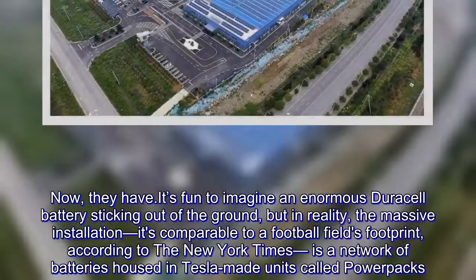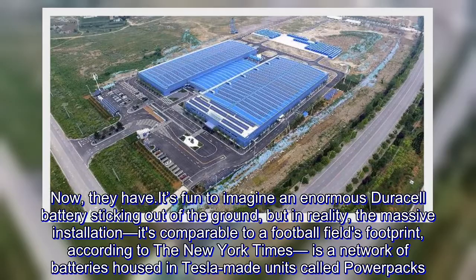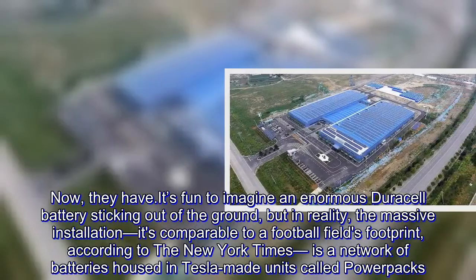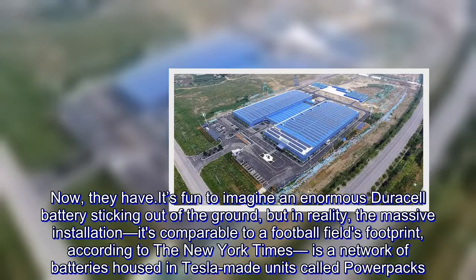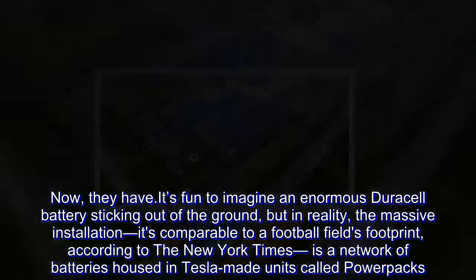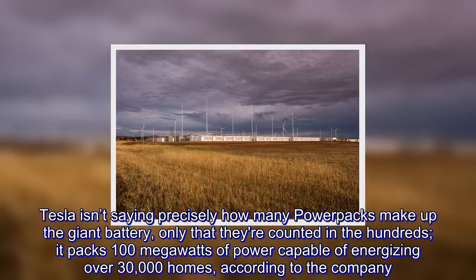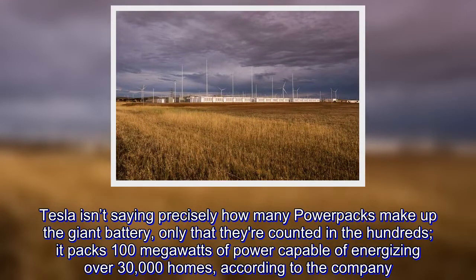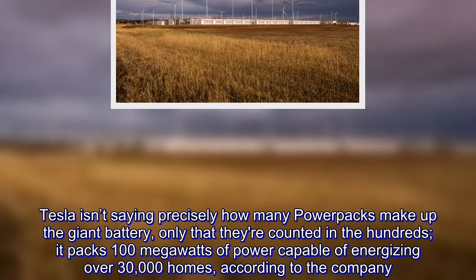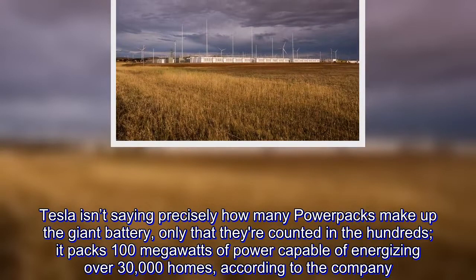Now, they have. It's fun to imagine an enormous door-cell battery sticking out of the ground, but in reality, the massive installation — comparable to a football field's footprint, according to The New York Times — is a network of batteries housed in Tesla-made units called power packs. Tesla isn't saying precisely how many power packs make up the giant battery, only that they're counted in the hundreds. It packs 100 megawatts of power capable of energizing over 30,000 homes, according to the company.